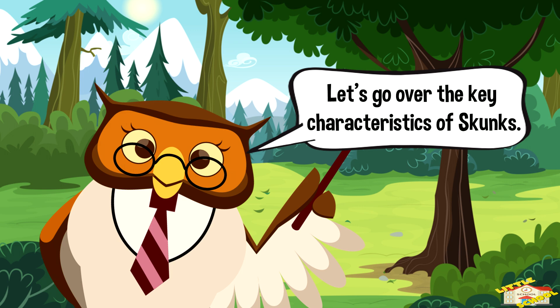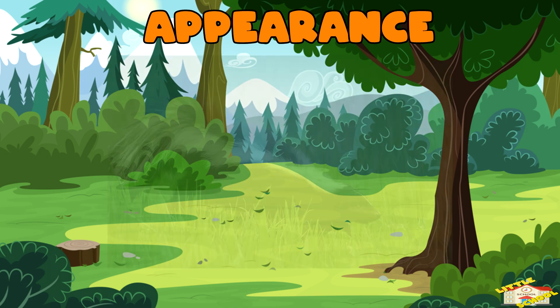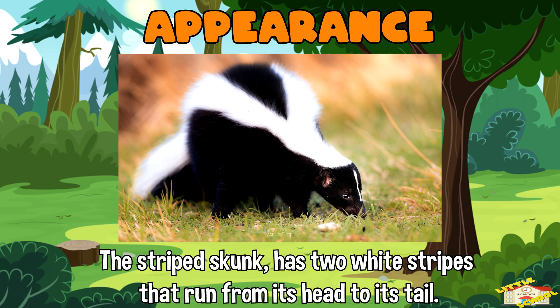Let's go over the key characteristics of skunks. Appearance: Skunks typically have a black fur coat with white stripes, spots, or patterns on their back and tail. The most recognizable species, the striped skunk, has two white stripes that run from its head to its tail.